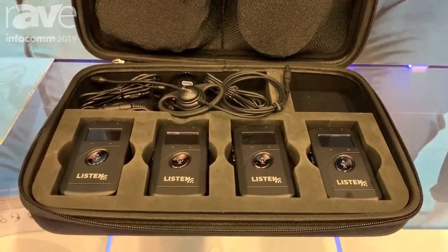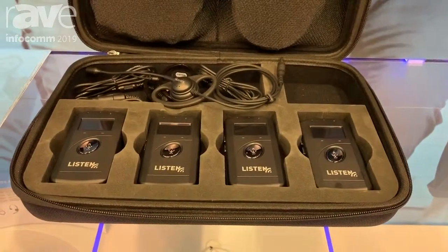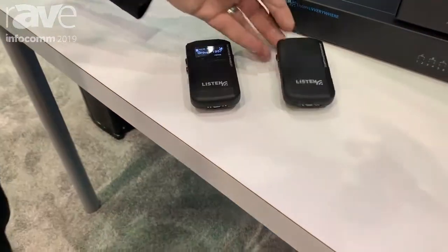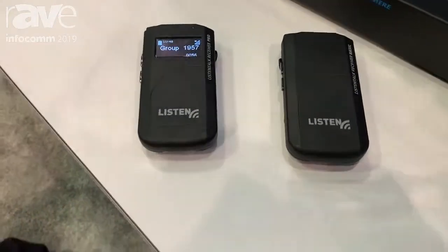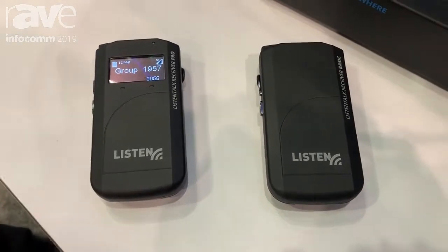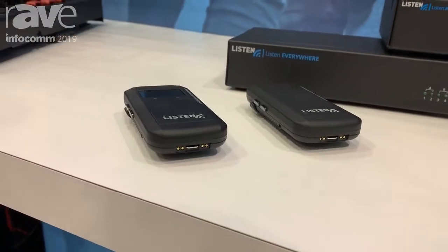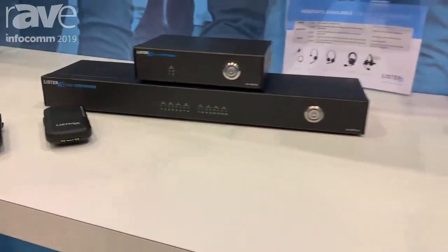This year, in addition to the great two-way communication that we've always had with Listen Talk, we're also introducing our one-way receivers. For those applications where only one-way is needed on a tour or for portable assisted listening applications, we now have the LKR11 and LKR12 one-way receivers.